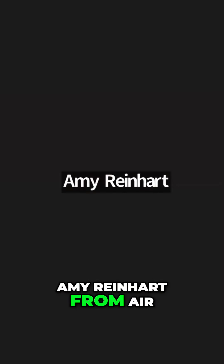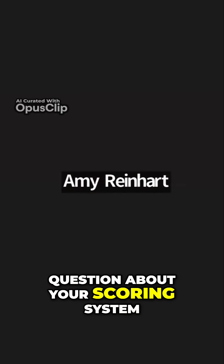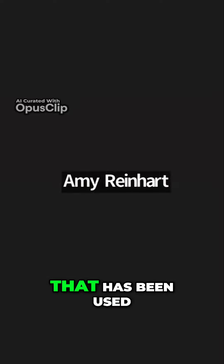I'm Amy Reinhart from Air Minor Hockey Works, Southwestern Ontario. I just have a question about your scoring system — the rating system that has been used.